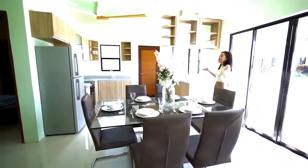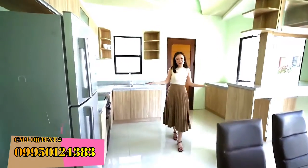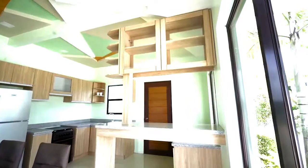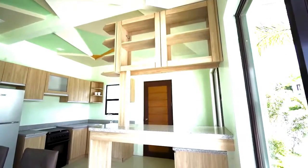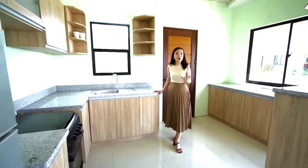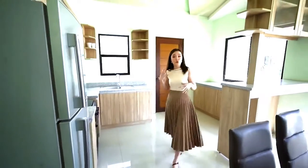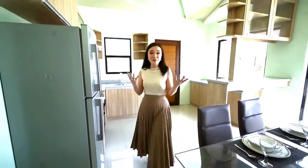If you do love cooking and baking, this kitchen has a lot of elbow room for you, but the countertop and ceiling are not part of the turn-over finish. It only gives you an idea of how you can work things around, and you can also choose to design your space.